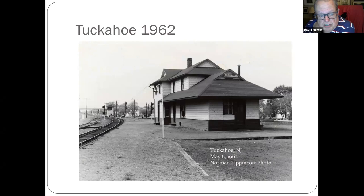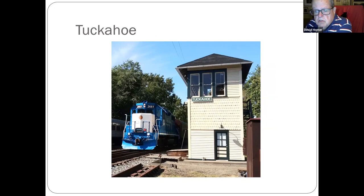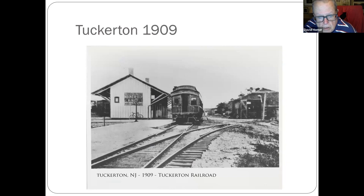Picture with the freight station still there — freight station is long gone, a truck backed into it and helped it fall down. This picture was just sent from Steve Sardin, who's on the call with us tonight. Steve did some painting and restoration work on the tower, and that's one of the Seashore Lines engines next to it — very nice shot, Steve. Thank you for sending that over. Then we're at the Tucker Railroad out of Route 9, about 1909.